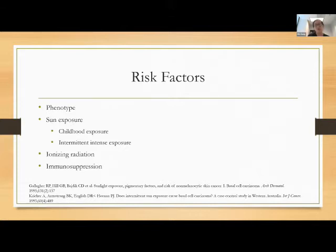The more sunburns someone had as a child, the higher their risk of developing basal cells in the future. Back in the 1960s, we used to treat tinea capitis and facial acne with radiation in kids. Those kids are now adults and we do see a lot of skin cancer in those patients. Ionizing radiation and immunosuppression are also risk factors.